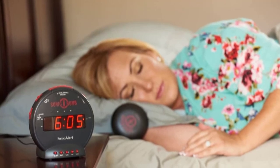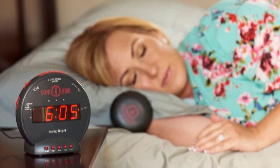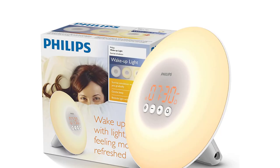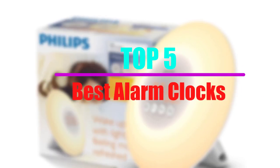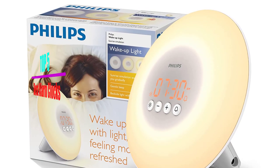Alarm clocks have come a long way from their standard dial clock and buzzer design. Now equipped with many interesting features, they're made to meet different sleeping habits and needs. In this video, we will look at the top 5 best alarm clocks that are available on the market today.